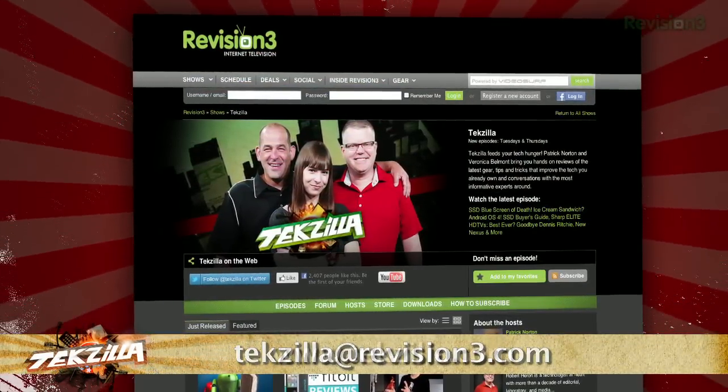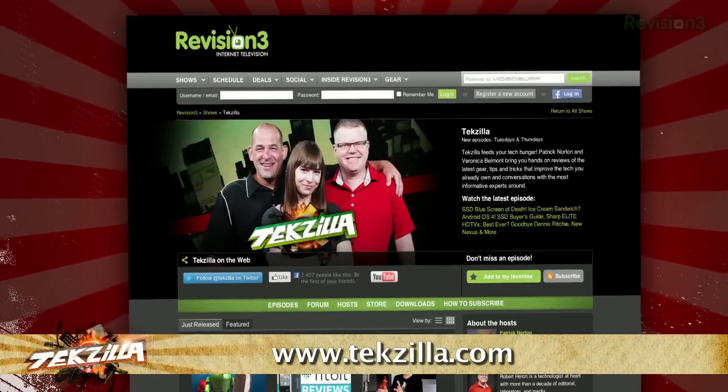And as always, techzilla.com is the place to find more tips, tricks, product reviews, and how-to's.